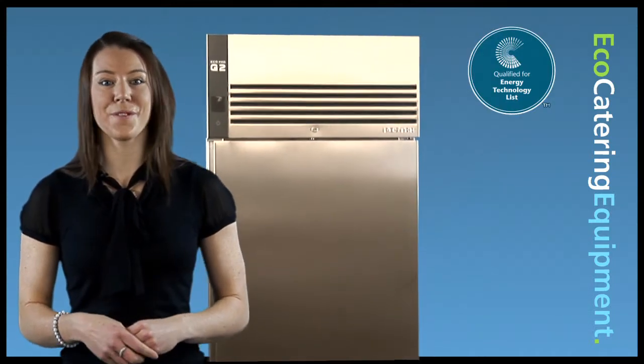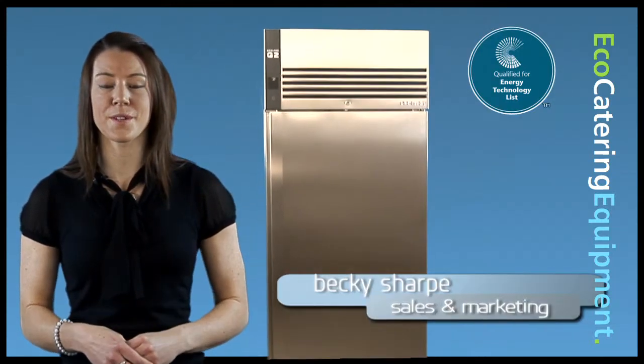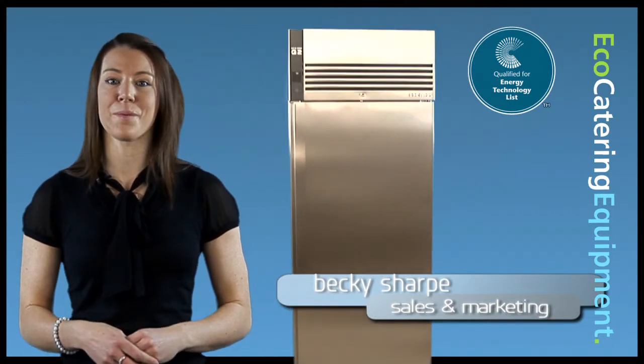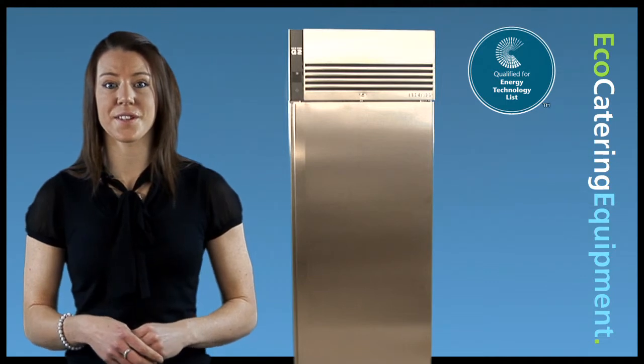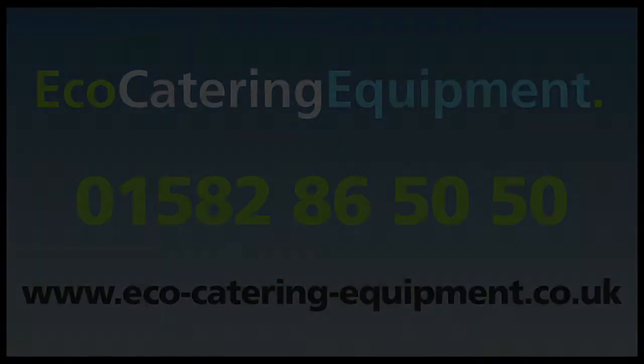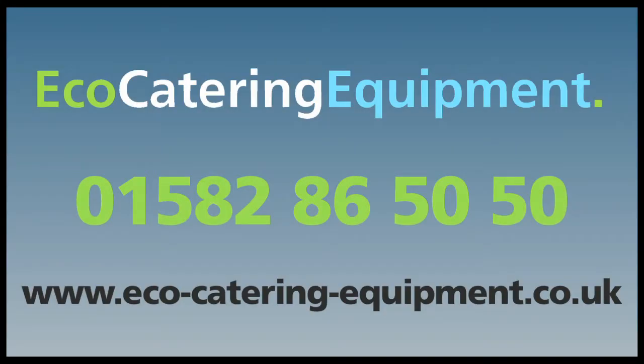Yet again, Foster have brought you one of the best built, most efficient cabinets available on the market today. Please do not hesitate to contact us to discuss your requirements. For more information, call us now on 01582 865050. Thank you.